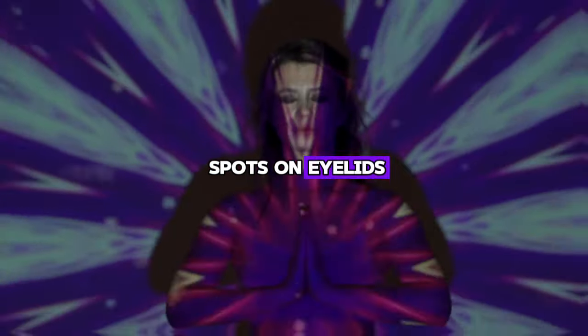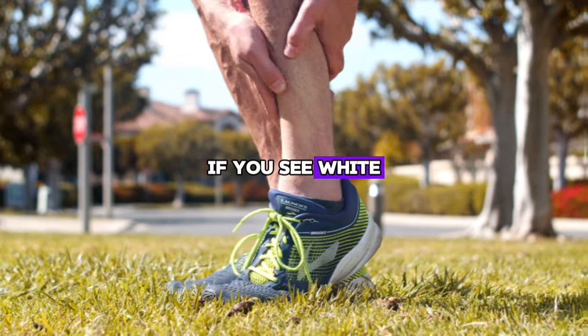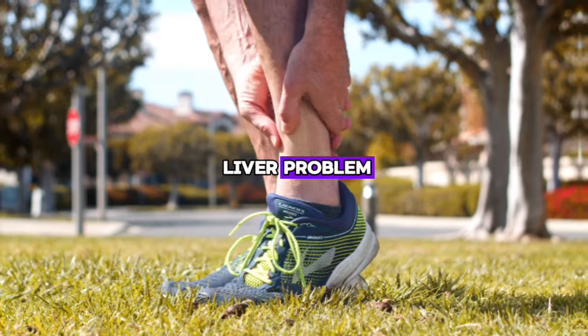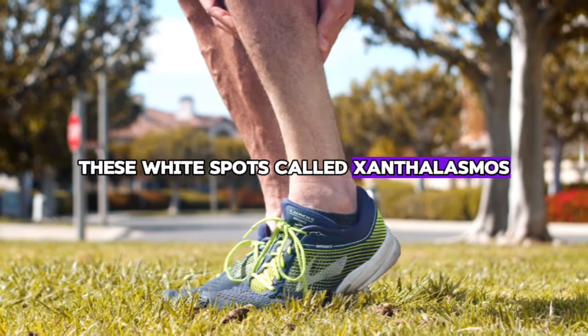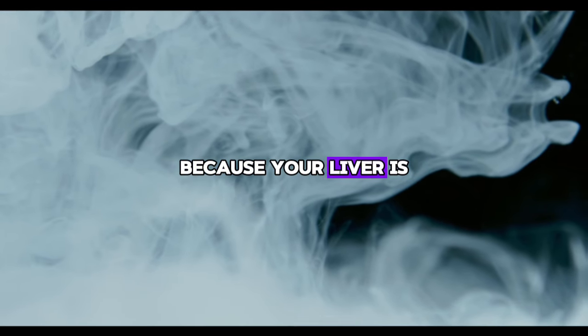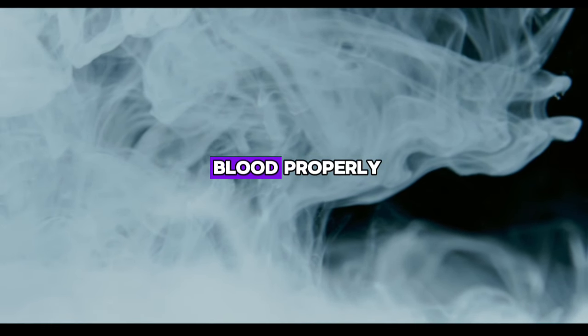Sign number seven: white spots on eyelids, xanthelasma. If you see white bumps or spots on your eyelids, it could be a liver problem. These white spots, called xanthelasma, are small deposits of cholesterol that occur because your liver is not processing the fats in your blood properly.